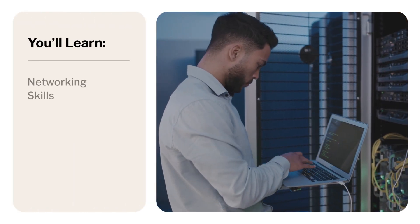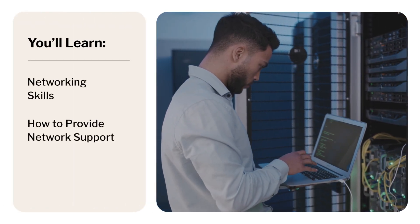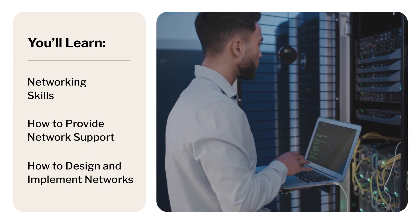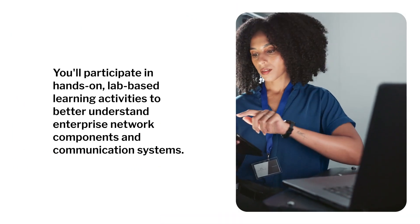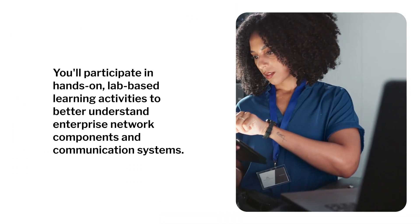With Calbright's Network Technology Program, you'll learn how to support networks on any platform and how to design and implement functional networks. It will also prepare you to enter a career in the networking field. You'll participate in hands-on, lab-based learning activities to better understand enterprise network components and communication systems.